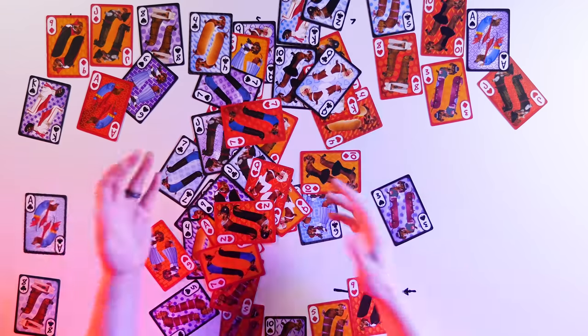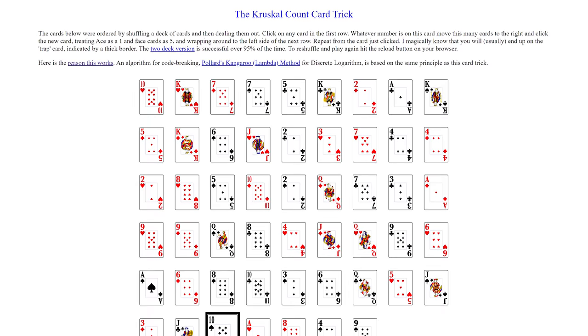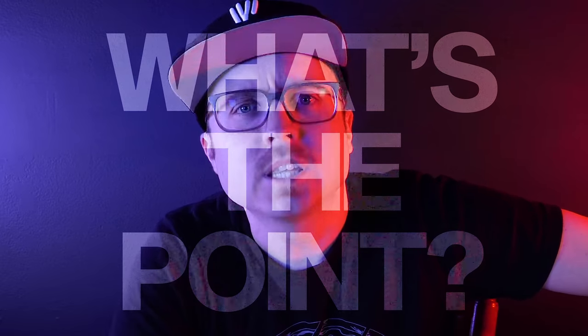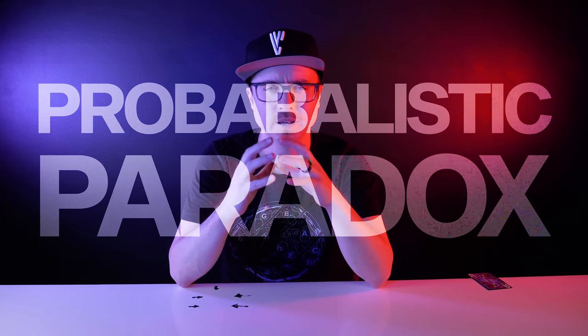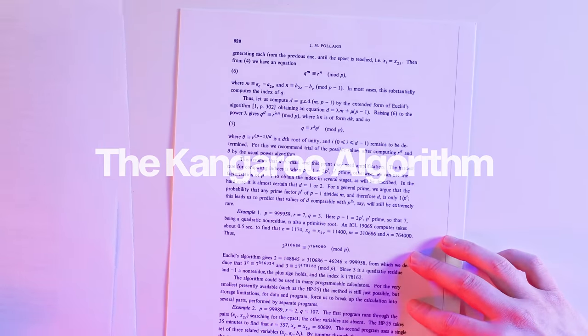That's the way we know this isn't magic. Magic works 100% of the time because it's engineered and manufactured to be successful. Probability isn't quite as predictable. There's actually a great interactive version by Alex Frieden and Ravi Montenegro from the University of Massachusetts Lowell that you can play online—I'll link below. In 1978, John Pollard applied it to code breaking and developed a Lambda Method for Catching Kangaroos, also known as the Kangaroo Algorithm, which is a great name for an algorithm.